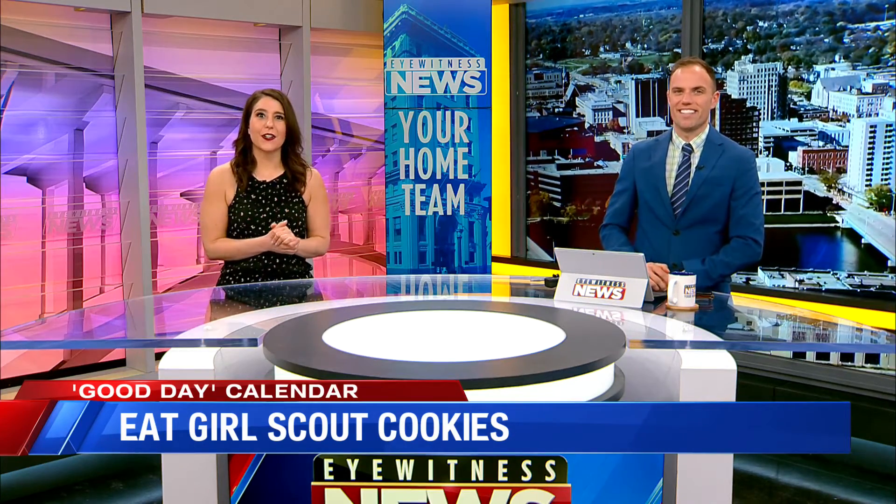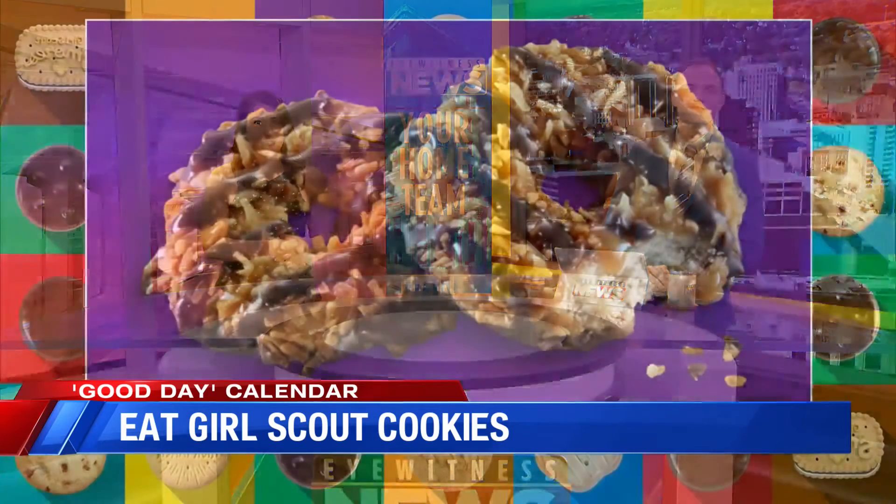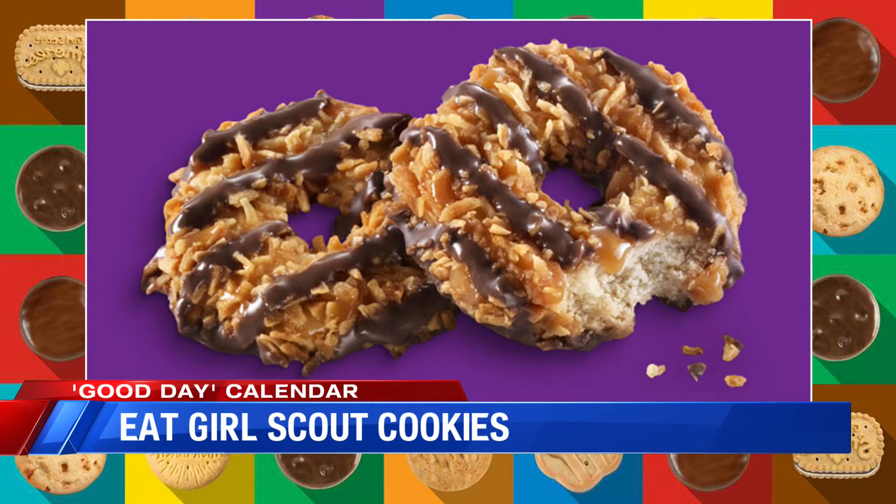Cookie number one is a crisp cookie with caramel, coconut, and dark chocolatey strips. That's a Samoa! Yes — bonus question: do you know the other name for it? Caramel Delight! Yes, good job, Elliot. Extra points.